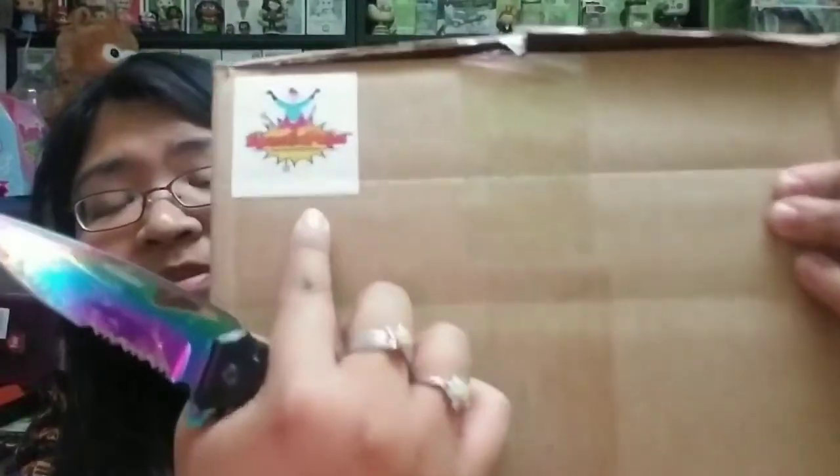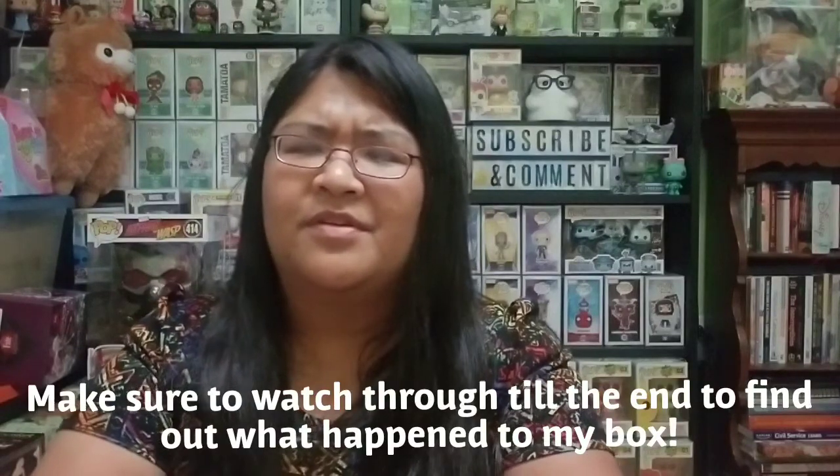It's always nerve-wracking opening a mystery box from a company you haven't bought from yet. There's a little sticker inside for Spastic Pops. I'm not too sure if the higher grails are going to be in a pop stack or a soft protector. I thought I was going to have three pops in here but it feels like I have four — now I'm really confused. Three are in the store box and one is in a soft protector wrapped in bubble wrap, so I'm going to leave that one for last.